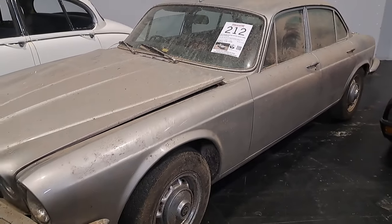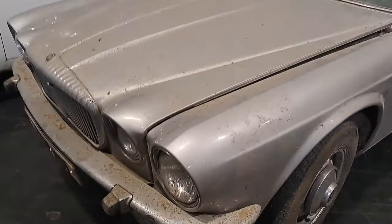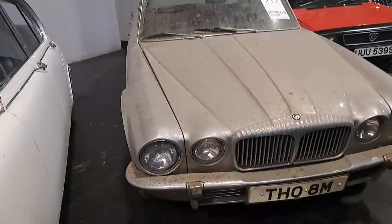Short wheelbase, manual overdrive - the sort of specification we like. Let's look around the headlamps and see if there's much rust. No, there isn't really. It just needs a clean and some new bumpers or something. Not bad.